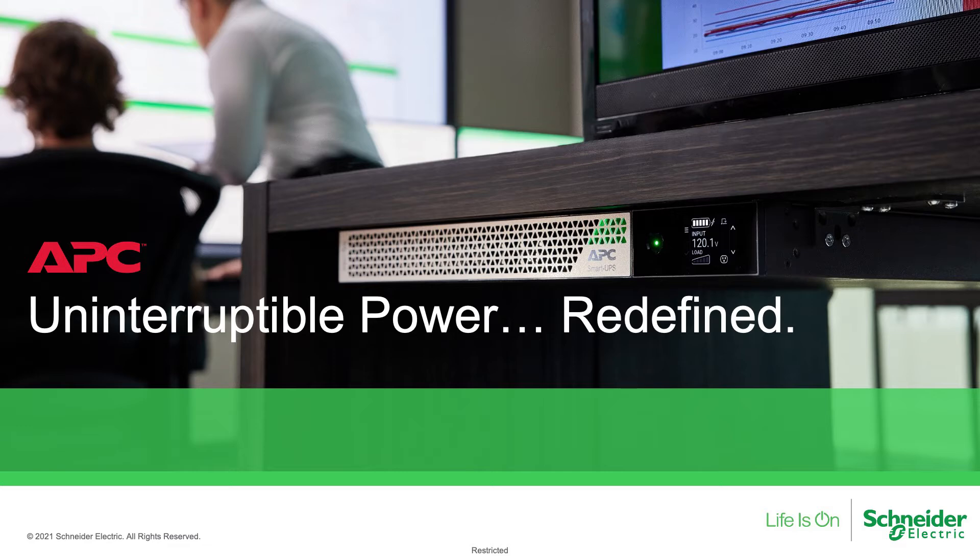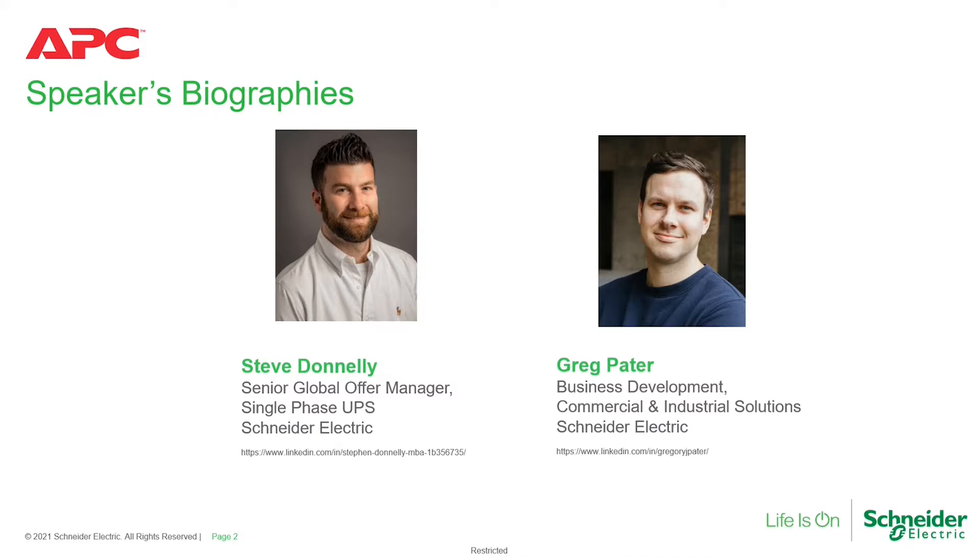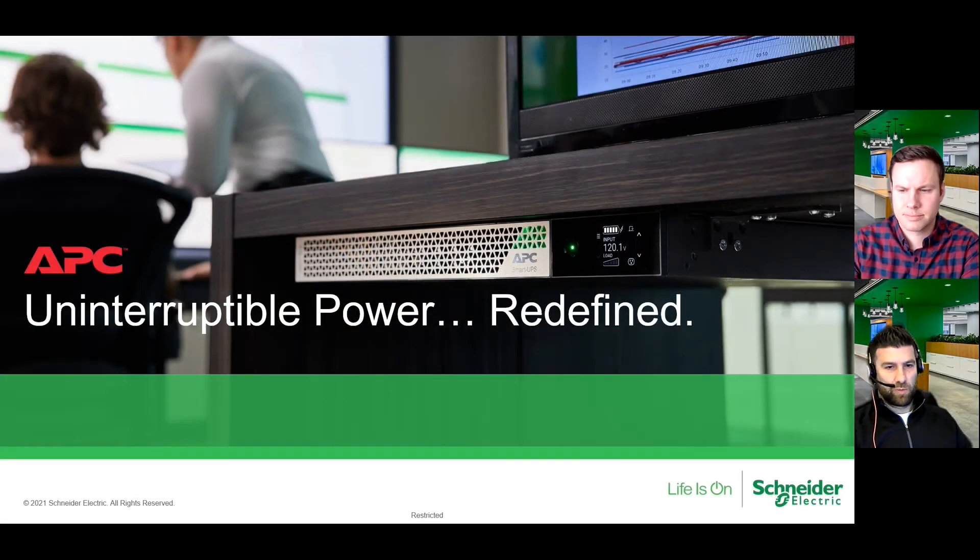Good afternoon, good evening everyone. My name is Steve Donnelly. I am a senior global offer manager within Schneider Electric. And with me today is also going to be Greg Pater — he's one of our lead category managers for the North American Zone.